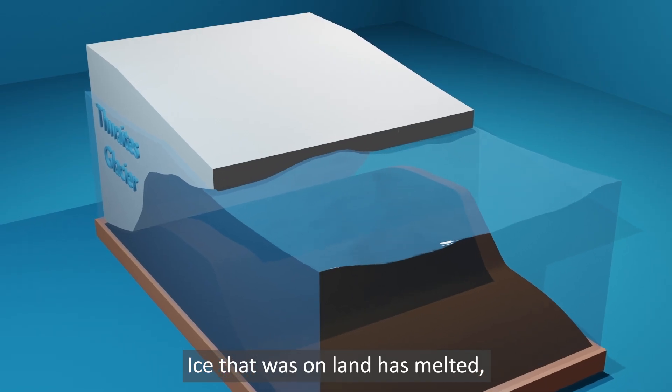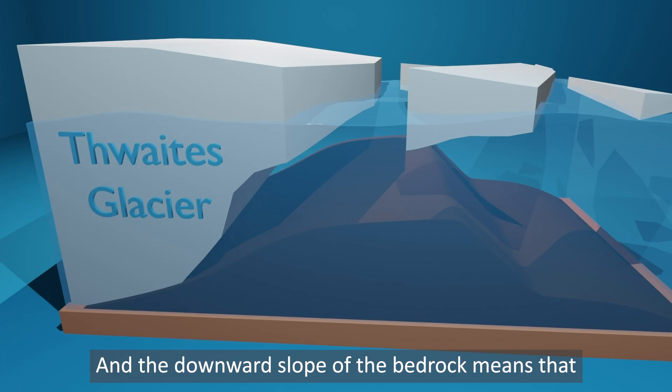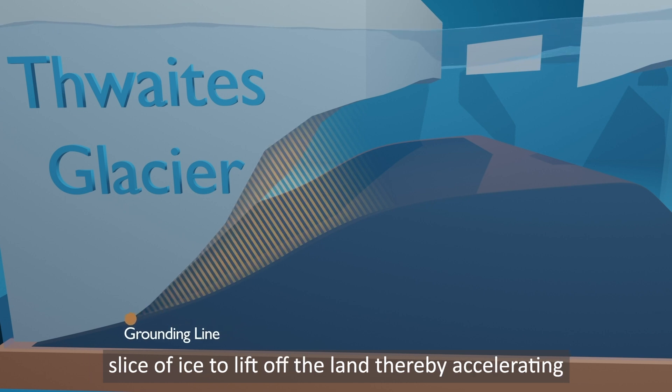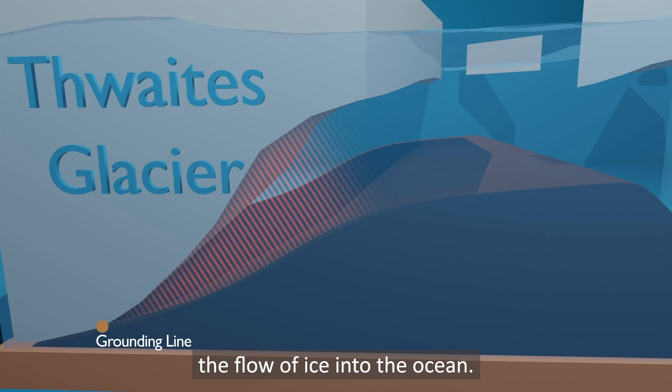Ice that was on land has melted or is now floating on water, thereby raising sea levels. The downward slope of the bedrock means that as the grounding line moves back, it exposes a thicker slice of ice to lift off the land, accelerating the flow of ice into the ocean.